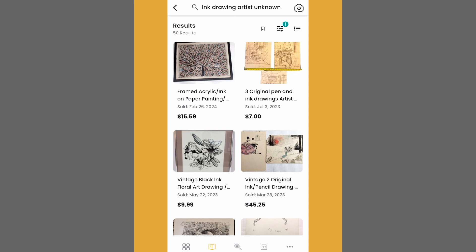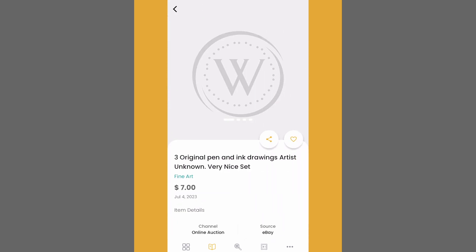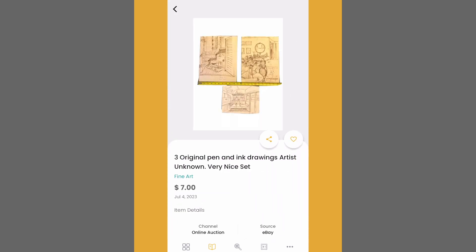Let's do a search in the Worthpoint price guide for previous listings similar to this one. I'm going to search for "ink drawing, artist unknown." At the very top of our results, we have these three ink drawings, artist unknown — they resold for $7 in 2023. Now I know, seven bucks is not a lot. But look at these drawings: they're pretty simple, the paper is faded, there's no frame, and we have rough edges. A lot of people would just throw this type of thing in the trash, but here someone made at least something off these drawings, and that makes me really interested.